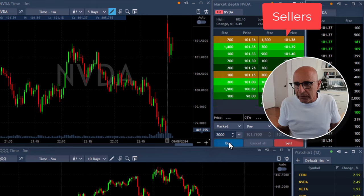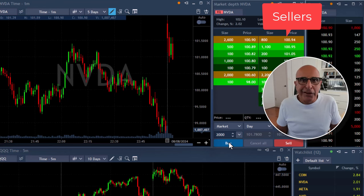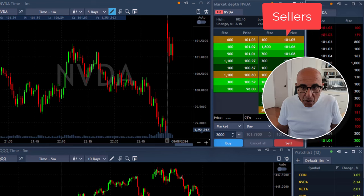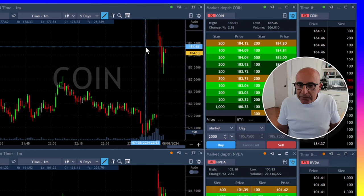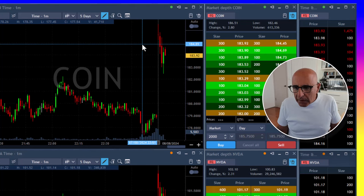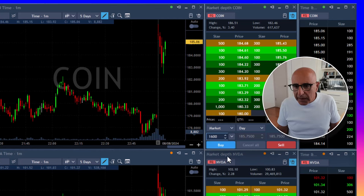I'm still interested in going long 2,000 shares of NVIDIA. The sellers are right now at 101.30–101.40 and I'm looking for them to move over 101.60. It seems like it's not interested in doing so and is actually coming down. I do look for reversal — if I'm not going to get it, I'm just not going to go. But coin looks like it's going to be the first reversal. I'm going to go long real soon, looking for my stop loss somewhere under 183.50.